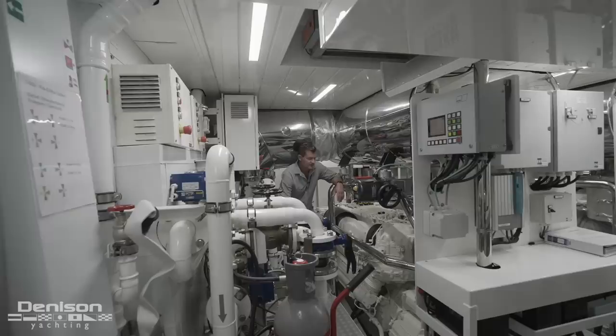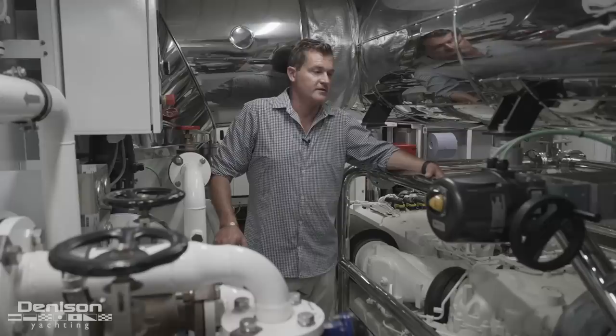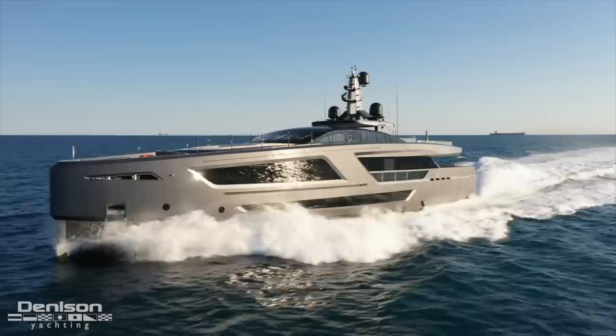Coming down the companionway, we have direct access to the engine room. Down here there are three MTUs with hydrojet propulsion at 2,000 kilowatts per motor — primaries on port and starboard and a booster motor in the middle. The big upside to this propulsion is a cruise speed of around 25 knots and, amazingly, a top speed of 31 knots on a 40 meter boat.